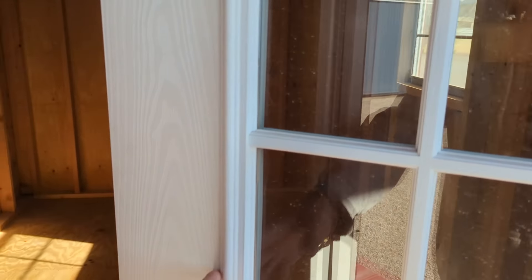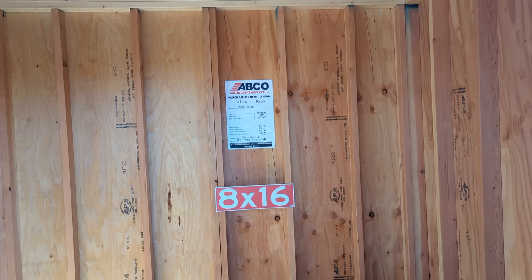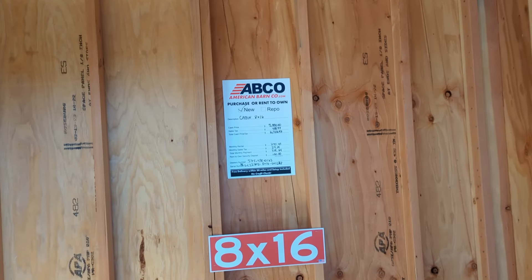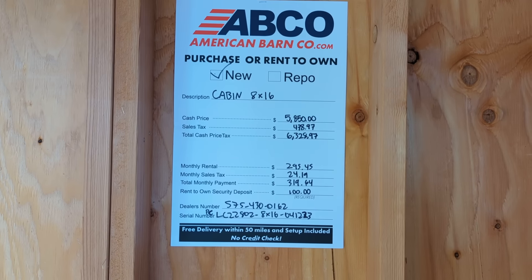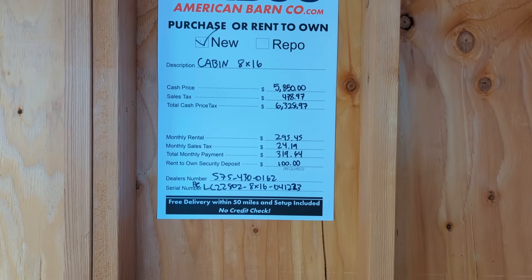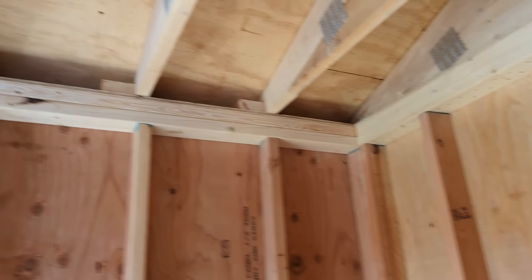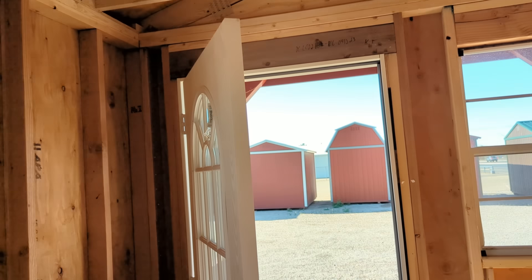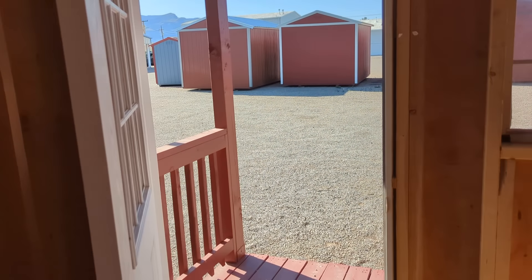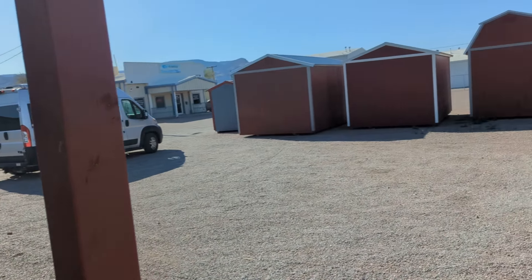This one's open. Oh, this one's cheaper — this is an 8 by 16 at $5,850. Not bad. You could do something with this — maybe make a little cabin out of it up in the mountains somewhere.